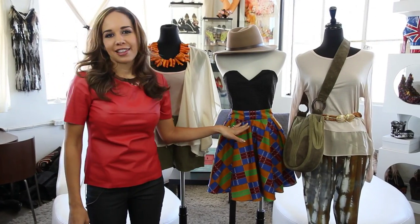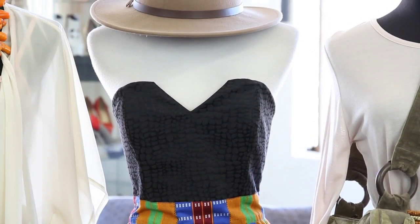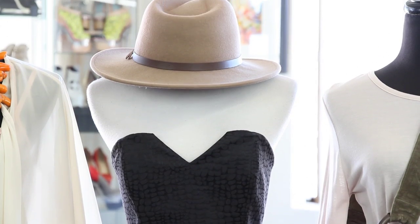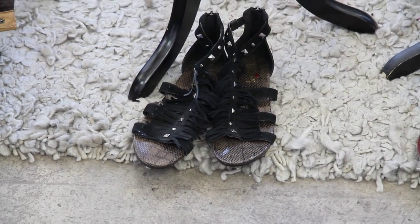The next look, if you want to go more ethnic inspired, we have this dress — a tribal print by Pretty Pistols. Also to keep your head out of the sun, a nice little vintage cowboy hat and flat shoes by Lucini. You will not want to wear heels.